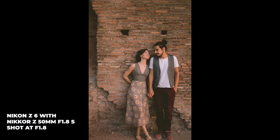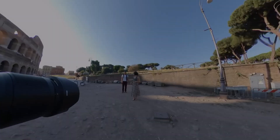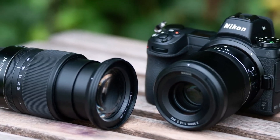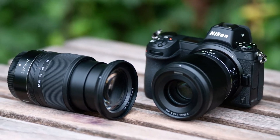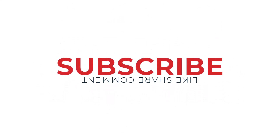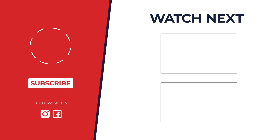So, which lens reigns supreme for low-light photography? After careful consideration, the Canon EF 50mm F1.8 STM takes the crown for its exceptional value, sharp image quality, and wide aperture. But remember, the best lens is the one that fits your style and budget.